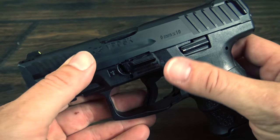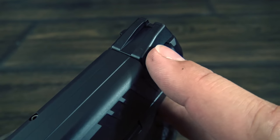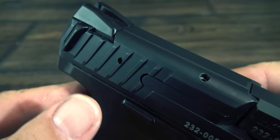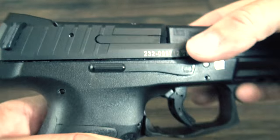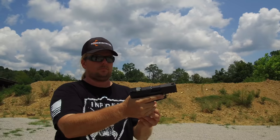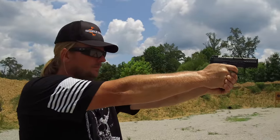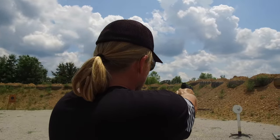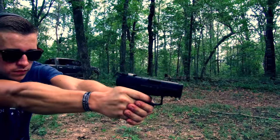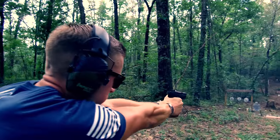The VP9 SK also has slide serrations on the front and back, which is a feature many of these smaller guns don't have. It also features these charging supports that fit underneath the rear sight. I'm a huge fan of these and have been somewhat surprised they haven't popped up on other guns since HK put them on the original VP9. They stick out just a little and really aid in gripping the slide for charging. They would really shine with someone who has weaker hands or suffers from arthritis who may have a hard time charging a semi-auto. If you're not a fan, they can be switched out to flat panels, essentially eliminating them.